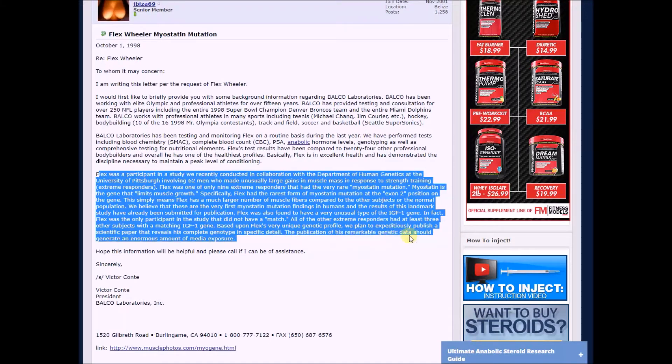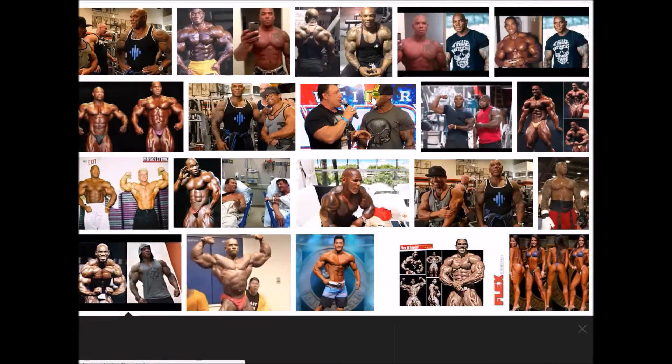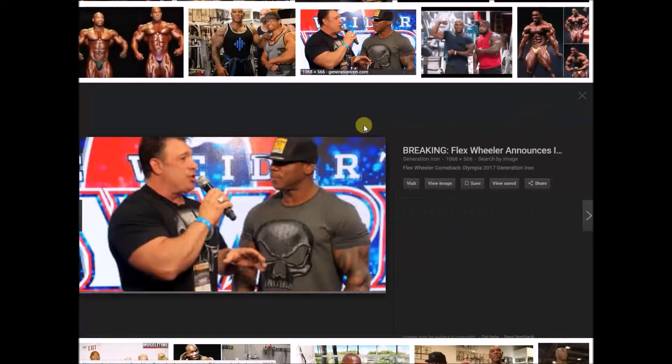The publication of his remarkable genetic data should generate an enormous amount of media exposure. This is from Victor Conte — take that with a grain of salt, we all know he was busted, but he's a smart dude. What this simply means is that Flex is one of the most genetically freaky people to ever walk the planet — just top shelf genetics, undoubtedly.